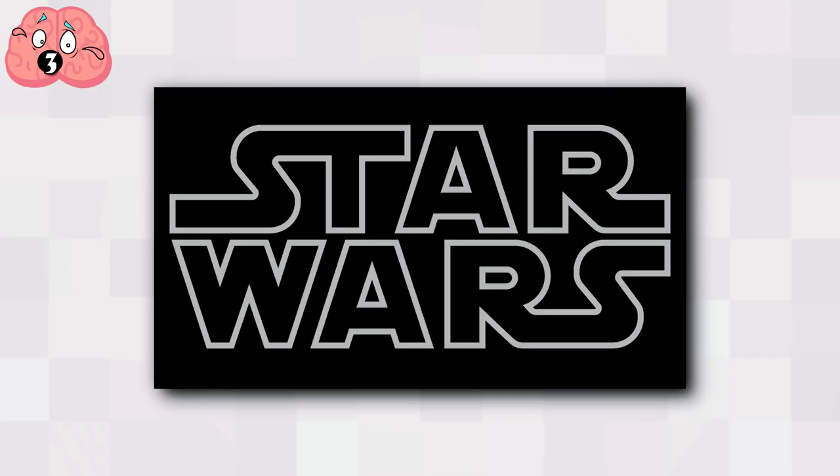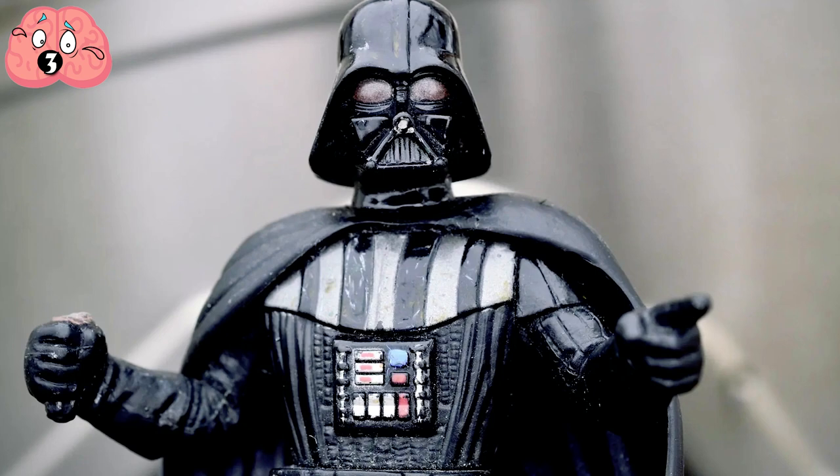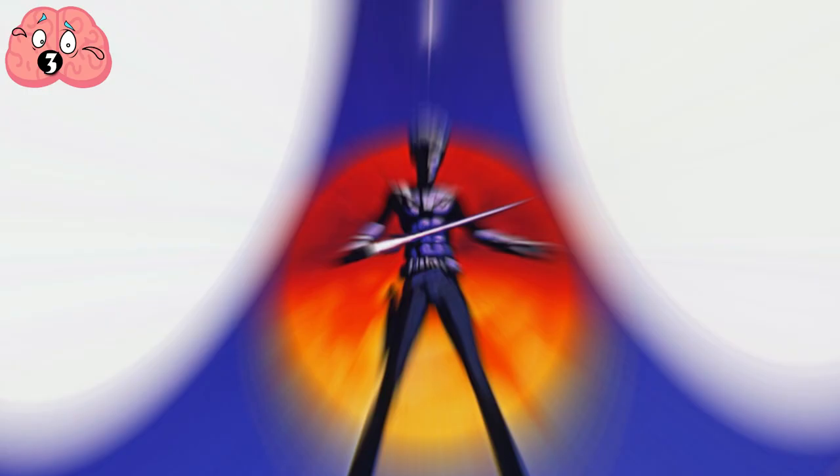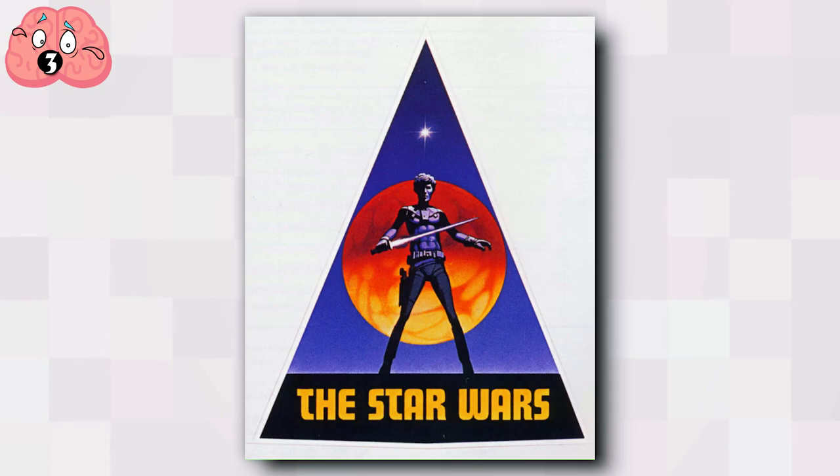Number 3: Star Wars. As well as being probably the most famous movie franchise of all time, Star Wars pioneered brand extensions and merchandising for movies. For that they needed an effective logo, and they certainly got one courtesy of designer Suzy Rice. Director George Lucas instructed her to come up with a logo that was very fascist and very intimidating. She studied typefaces used in German history and came up with a modified version of Helvetica Black, which formed the basis of the logo.